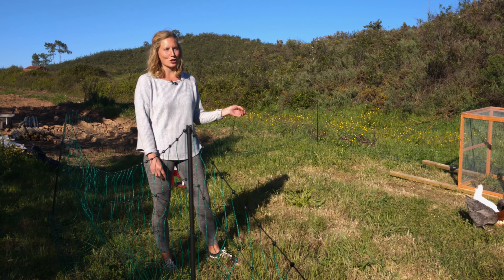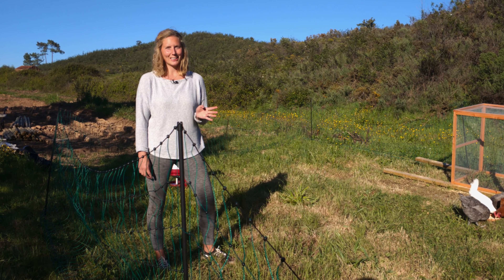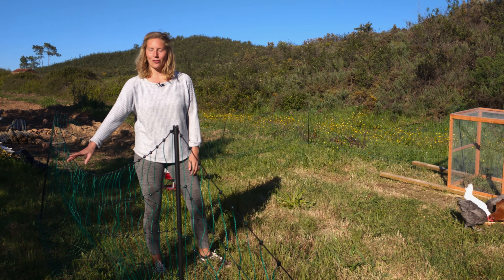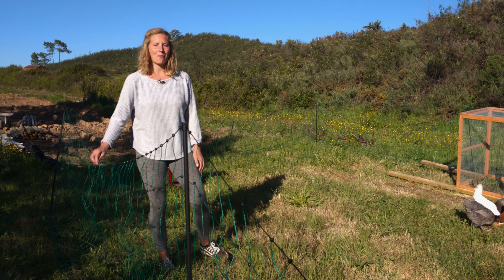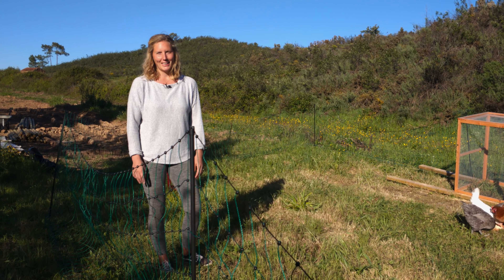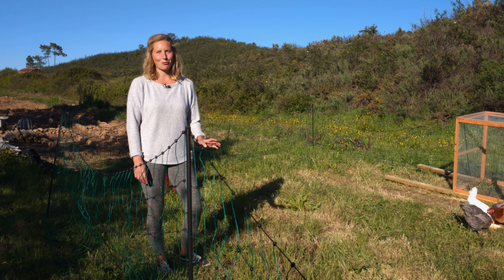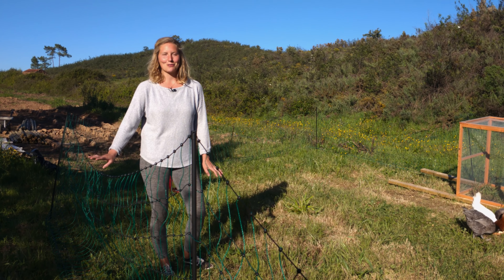Unfortunately, Willow has got a thing for birds and she was trying to chase them around, and we're not sure what she would do if she actually tried to get them. So we've got a kind of fence — it's a bit of a temporary setup, but at least that way we can separate them a little bit, and hopefully they will get used to each other, and maybe in a few months she will be fine with them. But for now, this is just a bit safer.